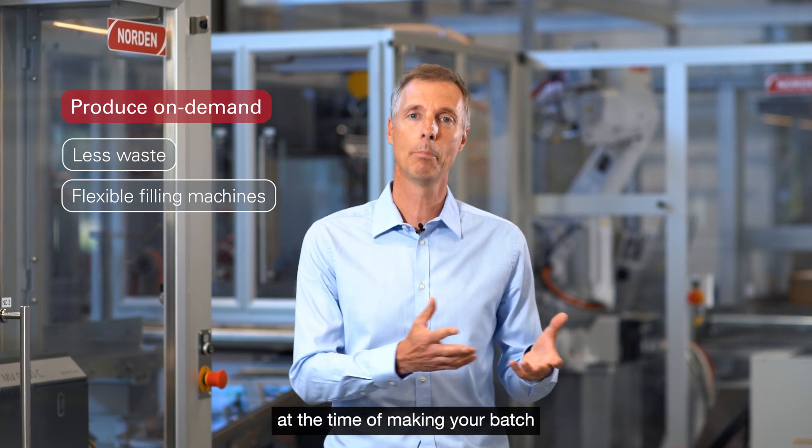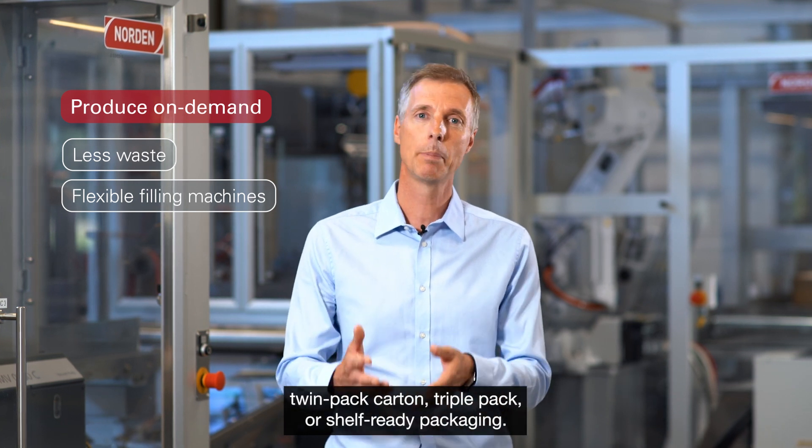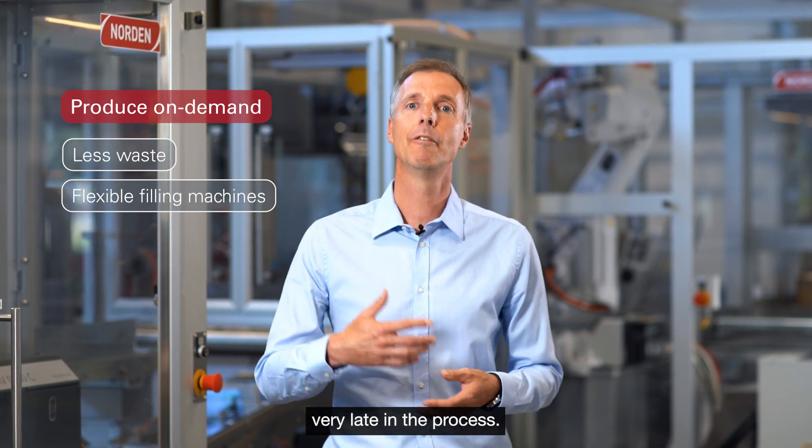Because at the time of making your batch, you may not know exactly whether you should go into single carton, twin pack carton, triple pack, or shelf-ready packaging. The Norden solution will help you make this decision very late in the process.